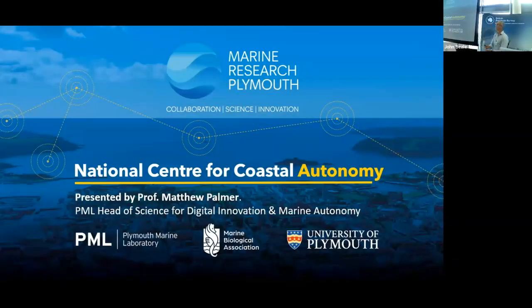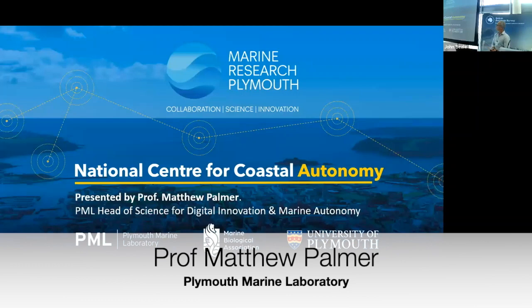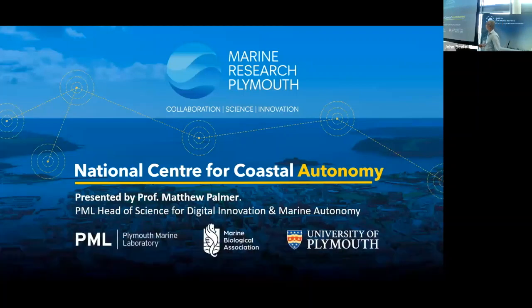Good morning everyone. I'm presenting this on behalf of a very broad consortium of people that sits within the Marine Research Plymouth Initiative. That's a collection of academic institutes including my own labs at Plymouth Marine Laboratory, the Marine Biological Association, and the University of Plymouth, and many partners. As a fairly new recruit to PML, this is very much work that I present.